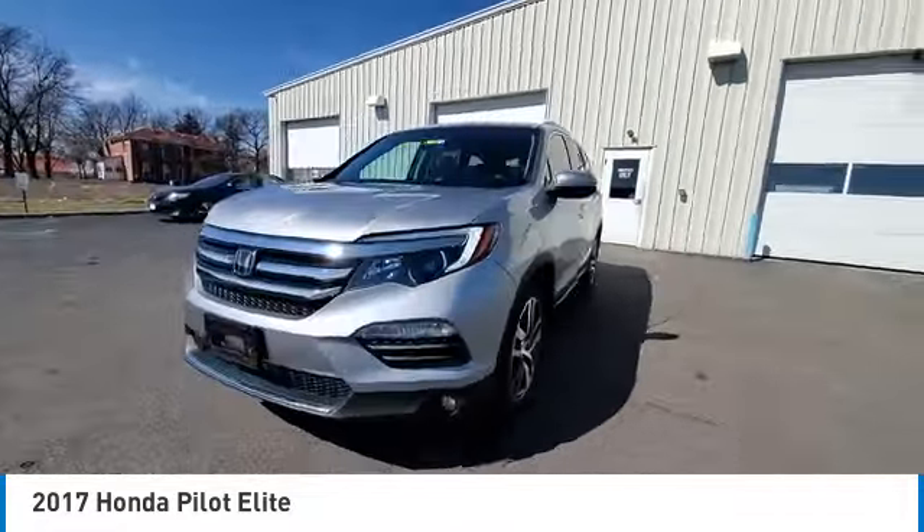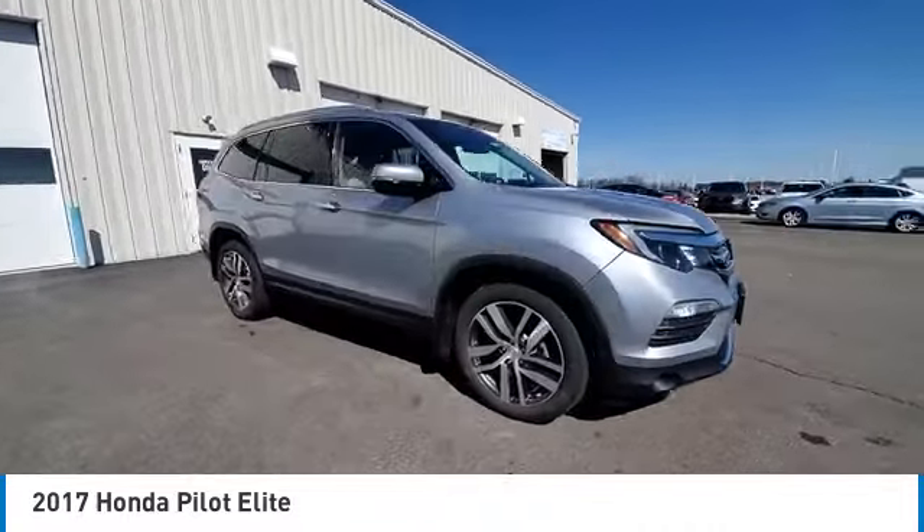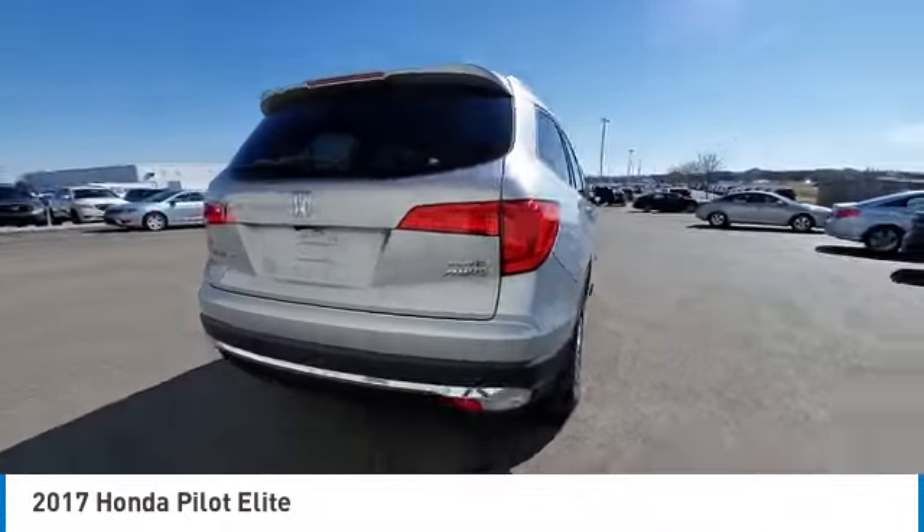This vehicle has less than 55,000 miles. Here are some of this vehicle's great options: electronic stability control, power lift gate, brake assist, traction control.